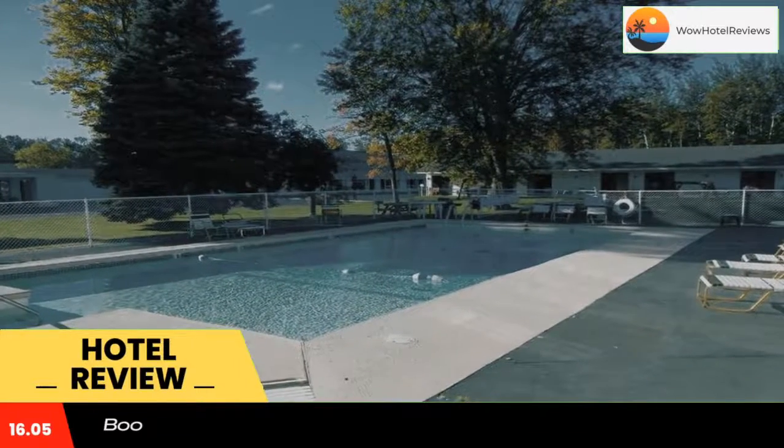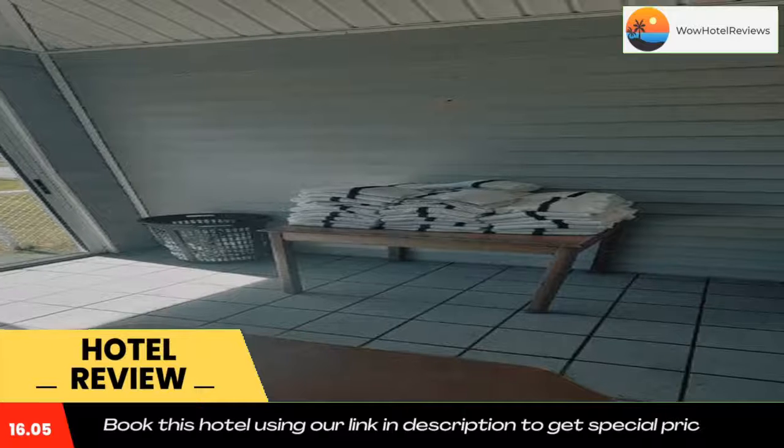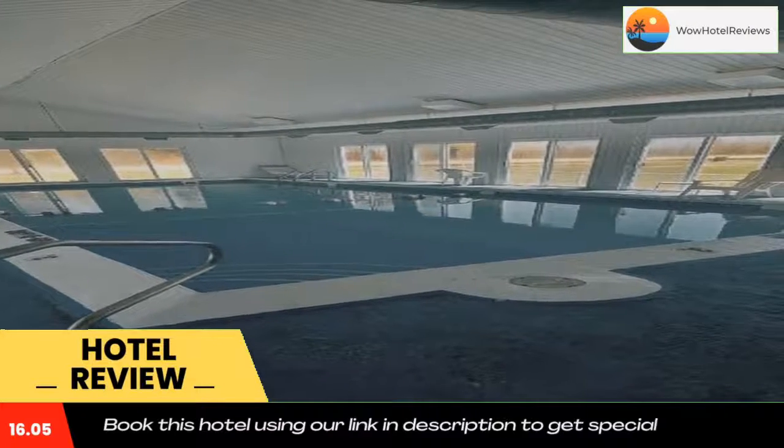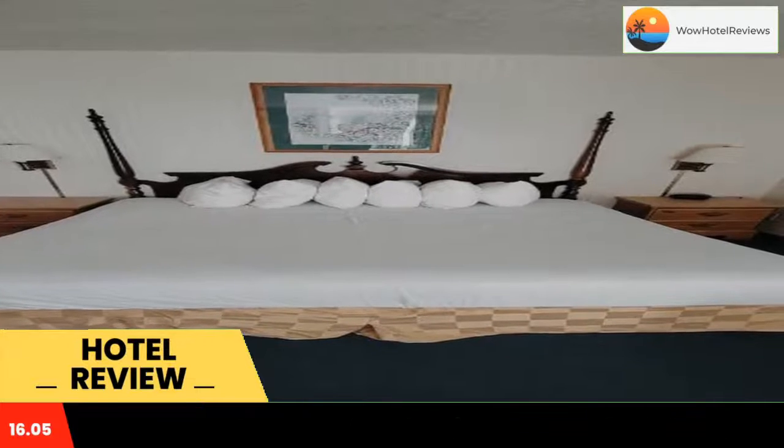Thunderbird Inn of Mackinac City has a children's playground and a seasonal indoor pool, open from mid-May to mid-October. Free shuttle services to the Mackinac Island Ferry are also provided.